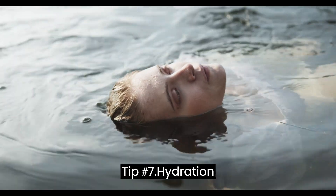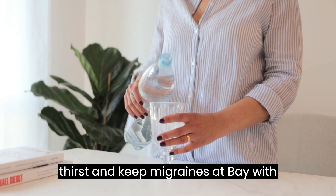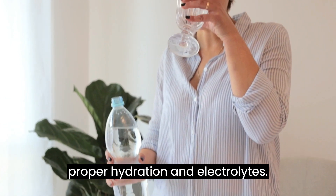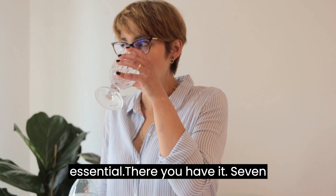Tip number 7: Hydration and Electrolytes. Quench your thirst and keep migraines at bay with proper hydration and electrolytes. Dehydration can often trigger migraines, so staying properly hydrated is essential.